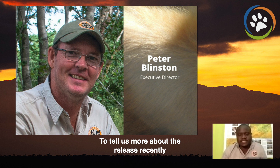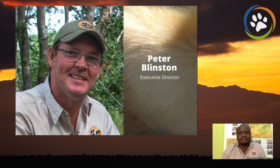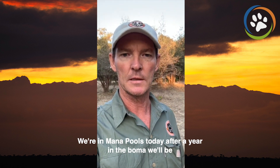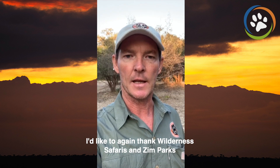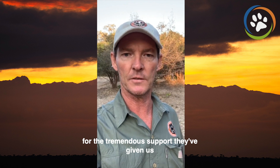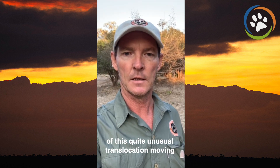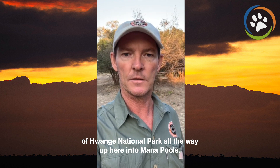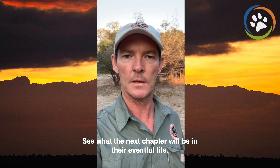To tell us more about the recent release of the Mpindo pack and the way forward will be Peter Blinston, our executive director. Hi, I'm Peter Blinston. I'm the director of Painted Dog Conservation. So the day has finally arrived. We're in Mana Pools and today, after a year in the Boma, we'll be releasing the Mpindo pack back into the wild where they belong. I'd like to again thank Wilderness Safaris and Zimbabwe Parks for the tremendous support they've given us over the past year. We've done everything we can to ensure the success of this quite unusual transportation — moving the Mpindo pack from the eastern boundaries of Hwange National Park all the way up here into Mana Pools — and hopefully they'll make this their new home. So we're just going to go now and open the gate and see what the next chapter will be in their eventful life.